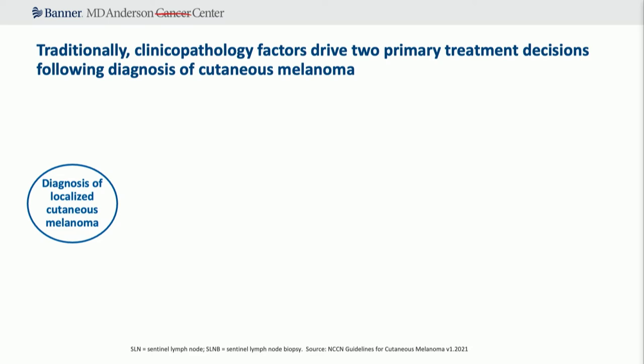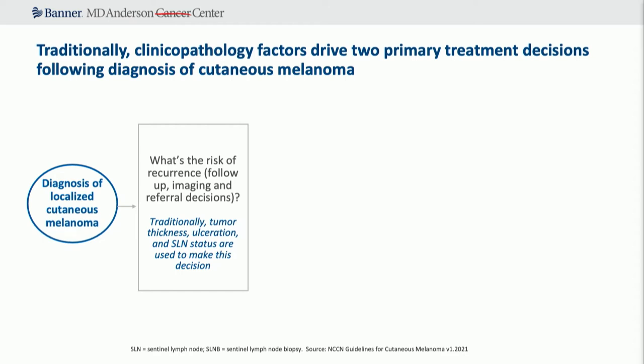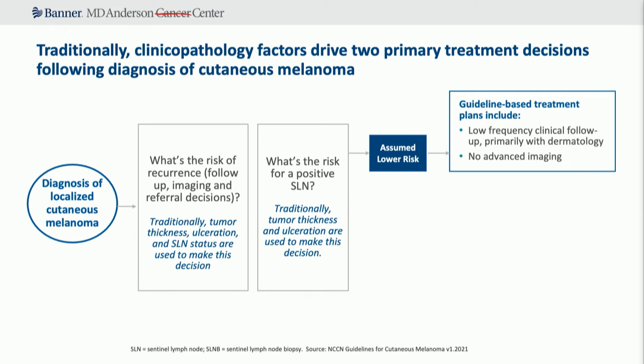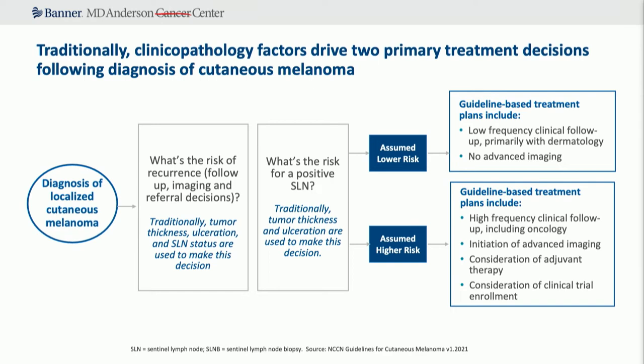Finally, DecisionDx for melanoma by Castle Biosciences — the only one currently in clinical use, so there's a lot more data. Castle wanted to ask two questions: what's the risk of recurrence for a patient with localized cutaneous melanoma, and what's the risk of a positive sentinel lymph node? Traditionally you use clinical pathologic features like tumor thickness, T-stage, ulceration, and sentinel lymph node biopsy status. If assumed lower risk, you'd change treatment — putting patients in low-intensity follow-up with no advanced imaging. If high risk, you'd do more scans, potentially consider treatment and clinical trial enrollment.